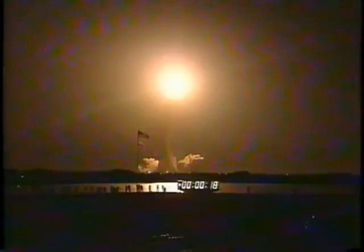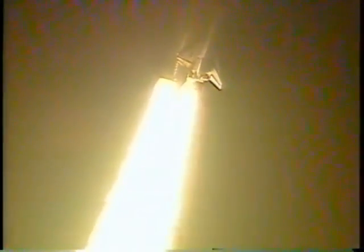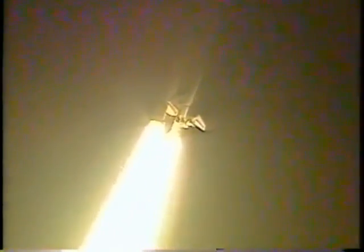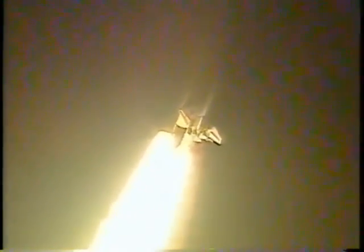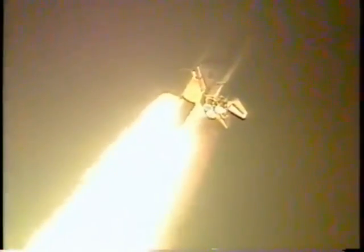Houston, Discovery — roll program. Roger, roll, Discovery. Houston is now controlling. The roll maneuver is complete. Discovery is now in a heads-down position, on course for a 28.5-degree, 310 nautical mile orbit. Discovery's three main engines are beginning to throttle down to lessen the effects of the dense lower regions of the atmosphere on the orbiter.